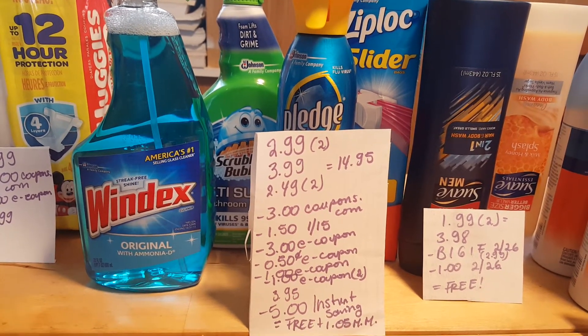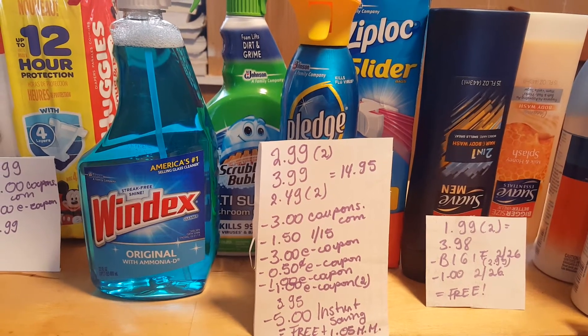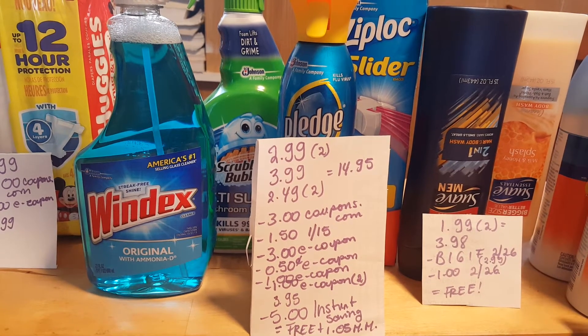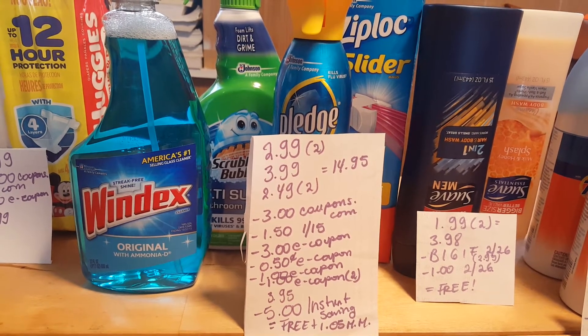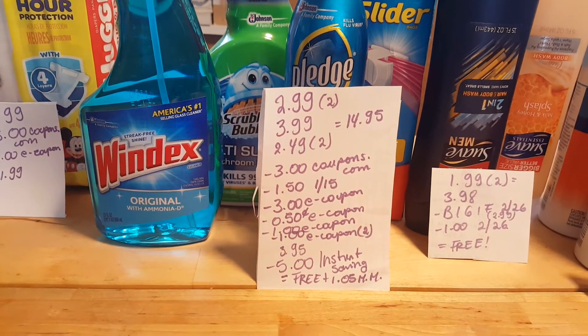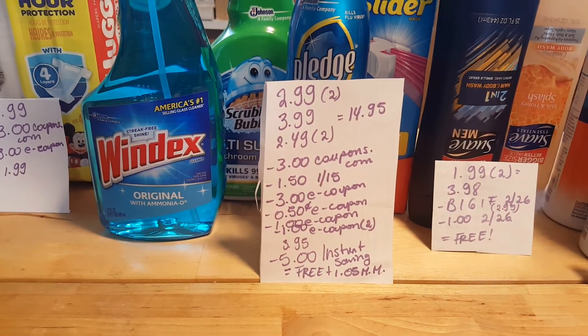I had a $3 e-coupon from Stop & Shop that came off this morning. I had a $0.50 e-coupon for the Pledge, a $1 coupon for the Scrubbing Bubbles, and a $1 e-coupon that came out twice for the Ziploc bags. Then the $5 instant saving discount did come off for me, so it was free plus a $1.05 moneymaker.